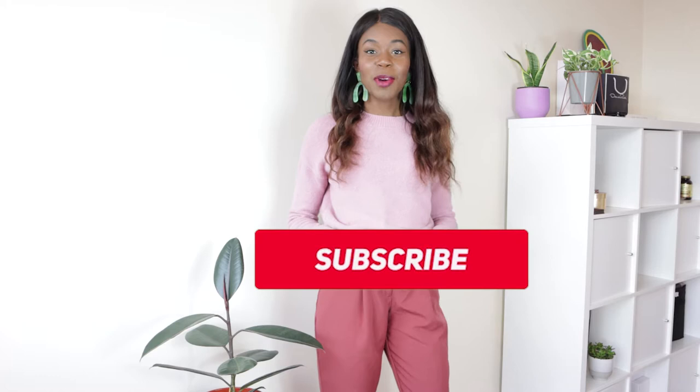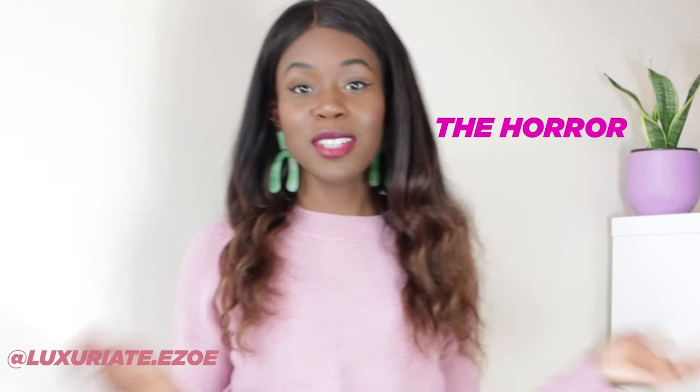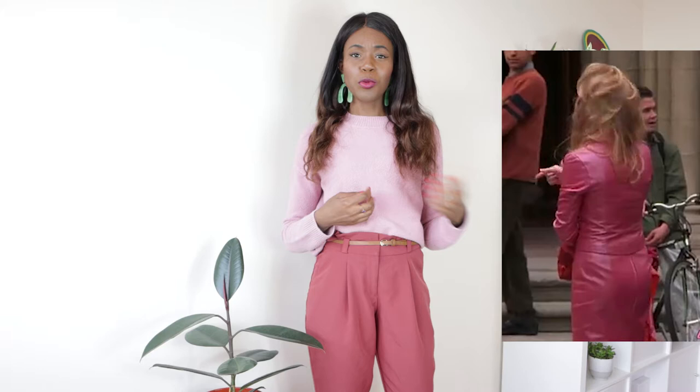Hi guys, welcome back to my channel where I talk about fashion, wellness, and we get super bougie. I hope you're having a decent summer. Here are 10 ways to wear pink for different occasions, so you don't end up walking around looking like Jigglypuff in an oversized sweater or like you walked out of a scene of Legally Blonde. I'm a fashion designer and a consultant and I really love talking about fashion, style, skincare, and different ways to experiment with your wardrobe.